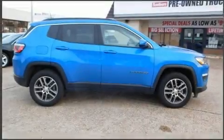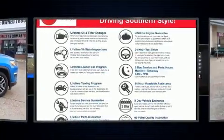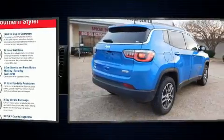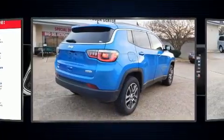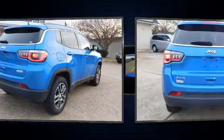With less than 10,000 miles on the odometer, this four-door sport utility vehicle prioritizes comfort, safety, and convenience. It features a standard transmission, four-wheel drive, and a 2.4 liter four-cylinder engine. Jeep prioritized fit and finish as evidenced by variably intermittent wipers.